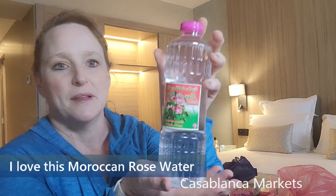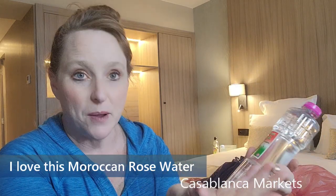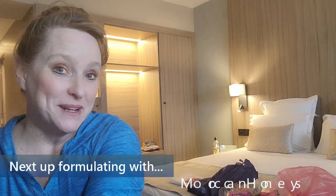I got some Moroccan rose water. If I would have been thinking, I'll probably go to another souk or market before I leave, to get some neroli closer to where it's manufactured, because oranges are something that is exported here in Morocco, and orange trees produce flowers year-round. That's something I'll have to research, but it's pretty exciting.